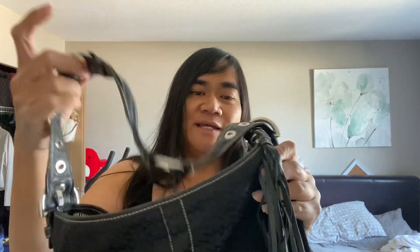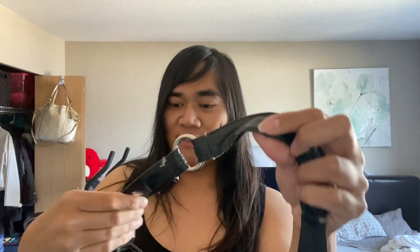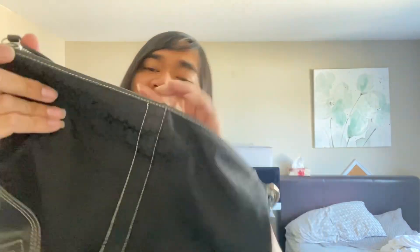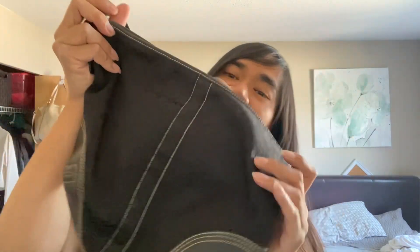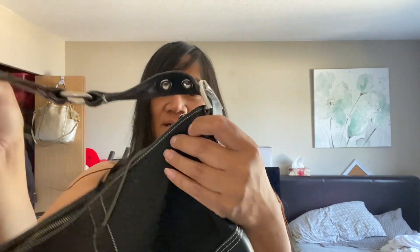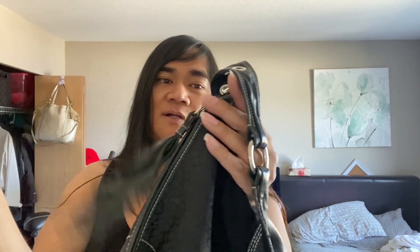This was from the bins as well — vintage Coach. The strap is kind of messed up, but I bought it because I love this print from Coach, and I love it because it's made in Turkey. You know a bag is older when it's made in Turkey, so this is probably from the early 2000s. I love the print. Maybe I can somehow replace the strap. I love that kind of tassel zipper pull, which is cool. The strap is okay but I feel like I want to replace it.